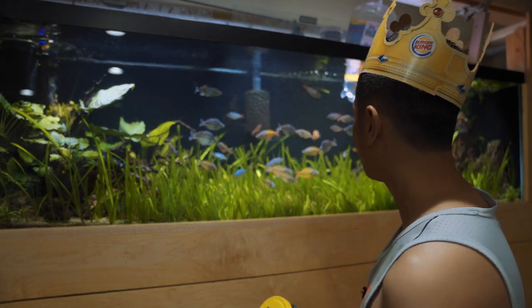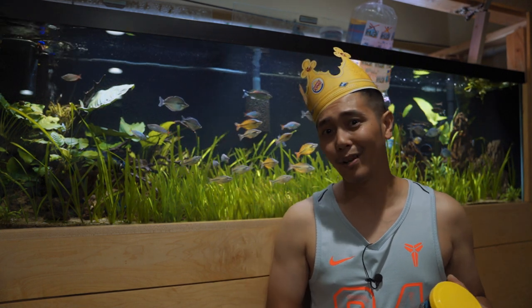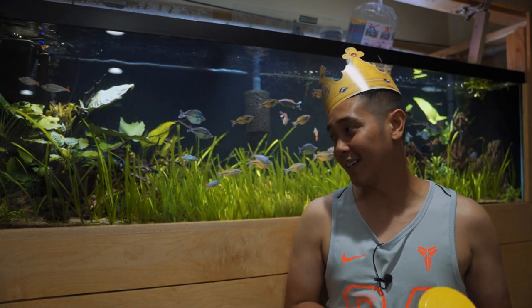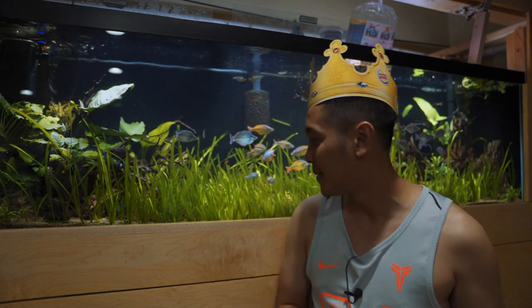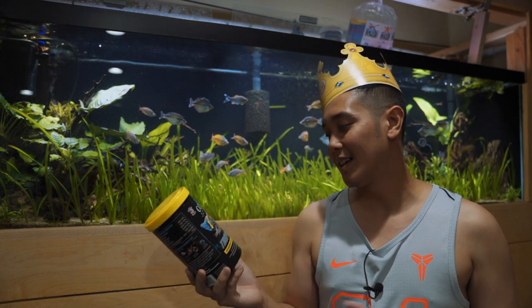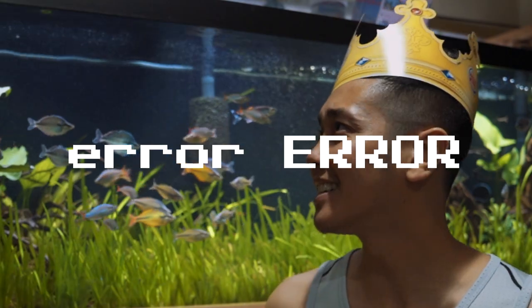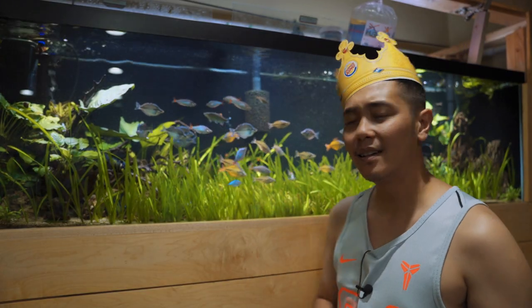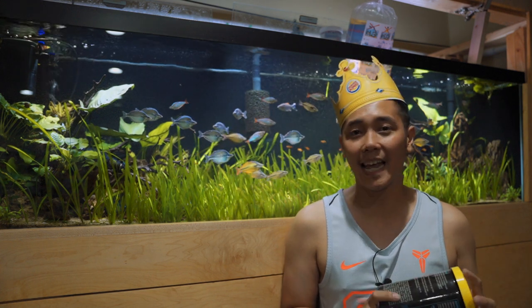One of my rainbows is not looking too hot. I've been feeding too much protein lately — it's pretty bad. I've been spoiling them and you're not supposed to do that, it's actually been kind of killing them. I'm starting to feed the Cobalt Tropicals which contains probiotics.